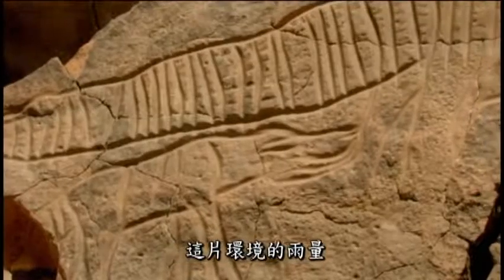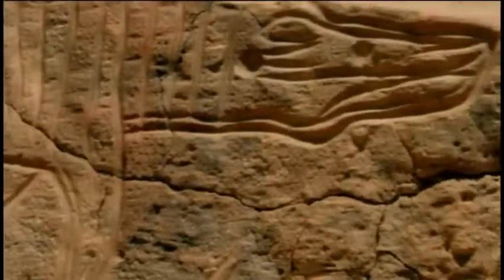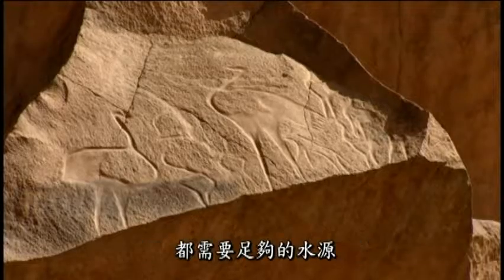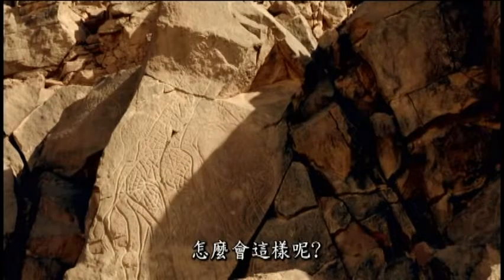The point about all these animals is that they require a lot more water than this environment currently receives. In fact, none of the creatures on these rocks are desert animals. They all need wet conditions. In one of the driest places on Earth, how can this be?